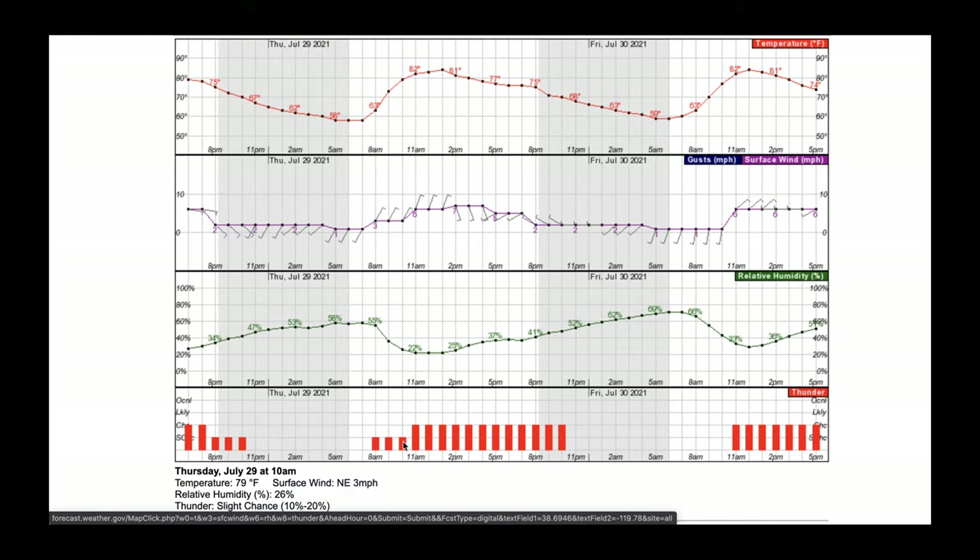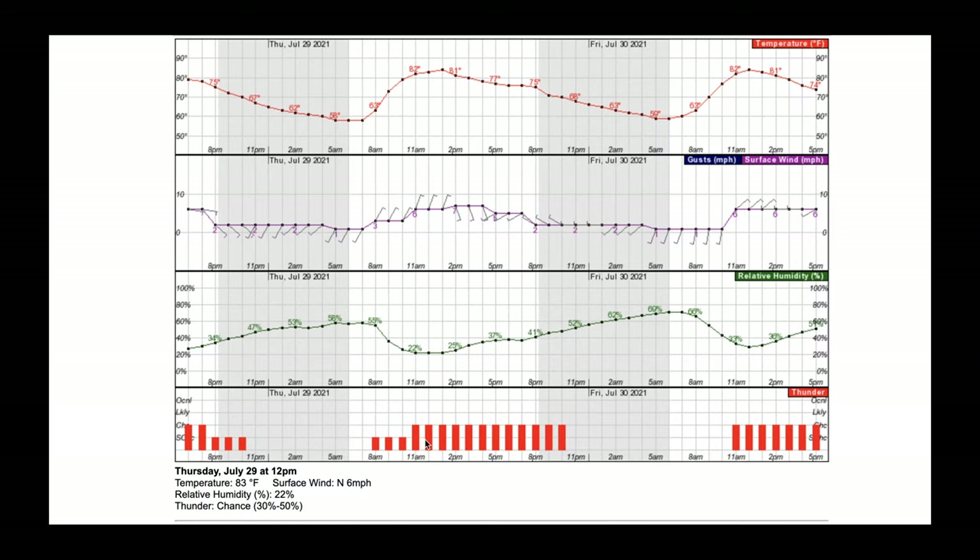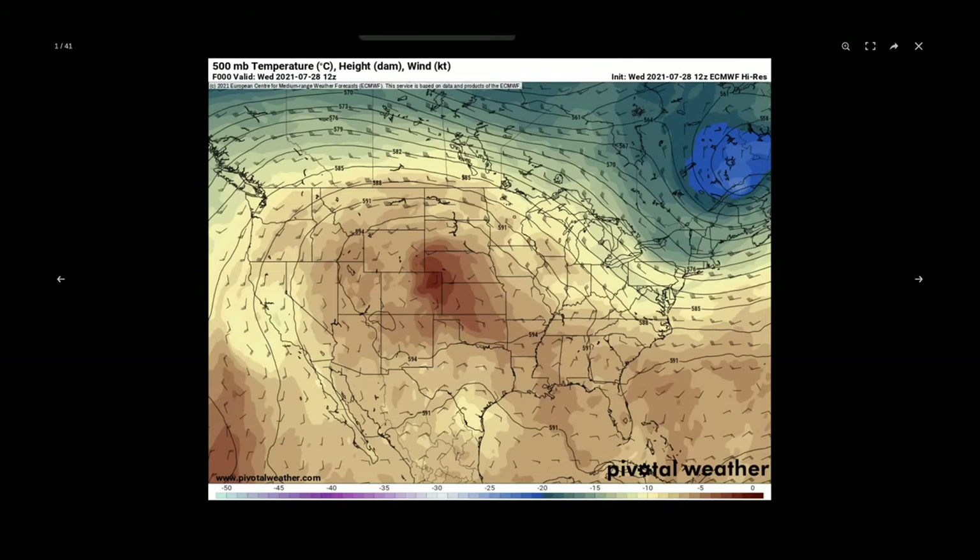The big question mark is the thunderstorm possibility — from about 11 AM to 10 PM tomorrow and then picking up again Friday, we have a 30 to 50% chance of thunderstorms. This can either be a good thing, like the most recent thunderstorms that dropped great rainfall and helped increase containment, or a bad thing like the first round of thunderstorms where that entire northeastern finger had erratic gusty winds and the fire took off into Nevada. While the fire does look great right now, I will continue to monitor it because you never really know what's going to happen when thunderstorms come into an area. But right now I would say I'm fairly confident when it comes to the Tamarack Fire.